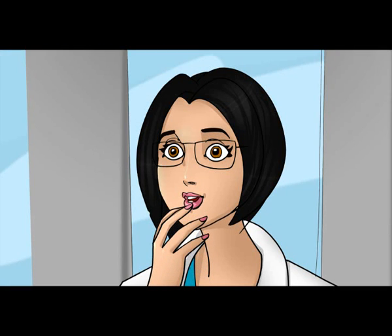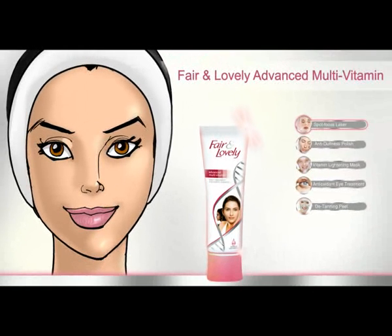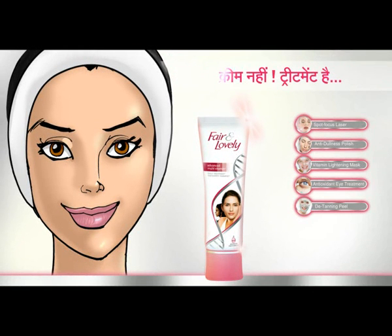Wow! Your cream is so much. You said it — it's not the cream. It's the treatment of fairness. New Fair and Lovely Advanced Multivitamin. This cream is not the treatment.